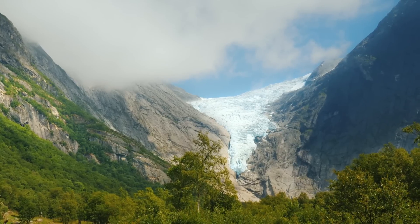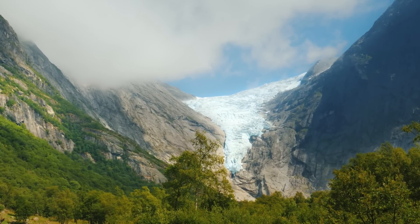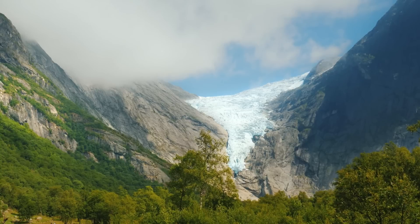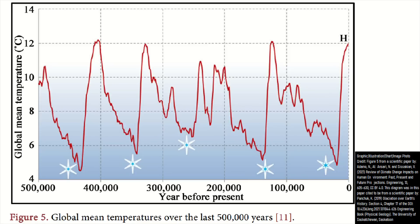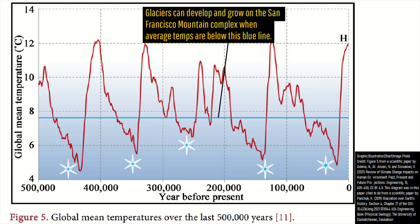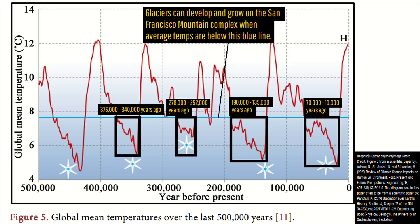During the last 400,000 years, glaciers were not always present on San Francisco Mountain, having only existed for 46% of the time as the climate naturally fluctuated over long time scales. Glaciers expanded on this peak in Arizona between 375,000 and 340,000 years ago, 278,000 to 252,000 years ago, 190,000 to 135,000 years ago, and 70,000 to 10,000 years ago.